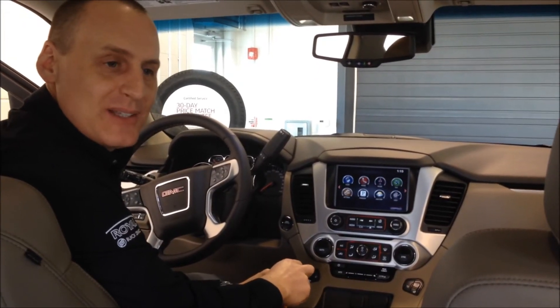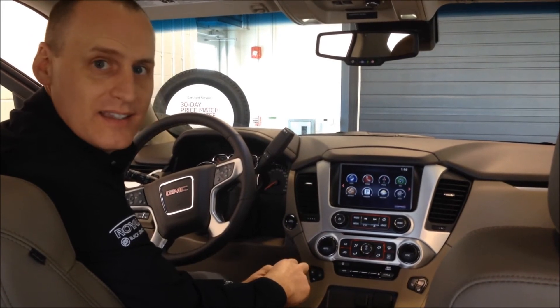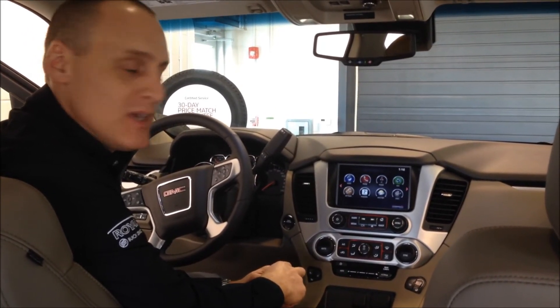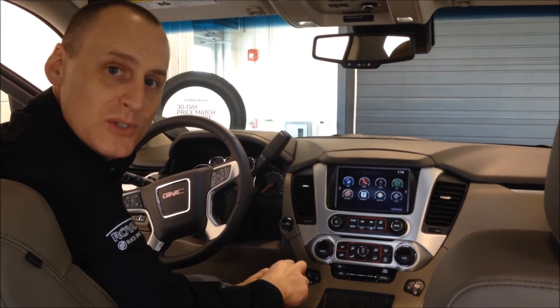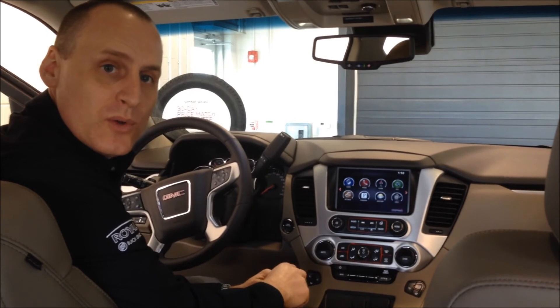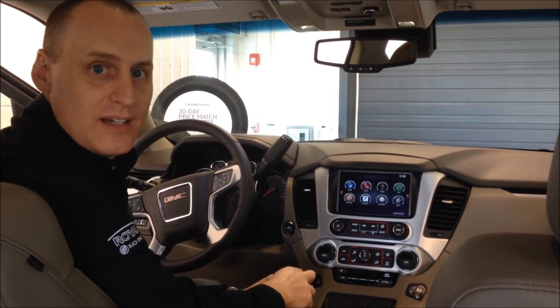My second favorite thing about the 2015 Yukon is the GMC IntelliLink. The GMC IntelliLink will pair your smartphone or smart device wirelessly through Bluetooth, so you can play your favorite songs off your phone or make phone calls hands-free without the use of a cord. Love it.